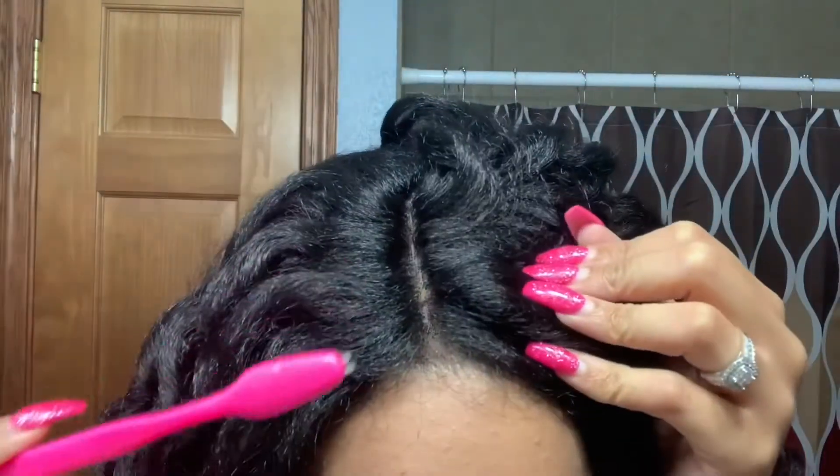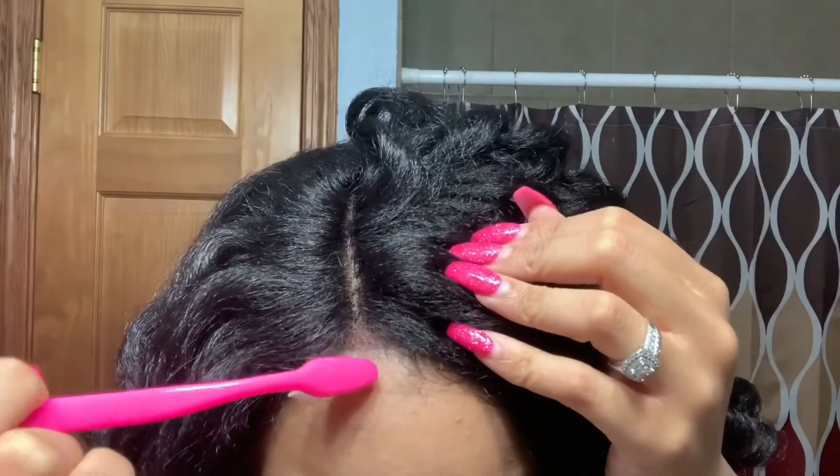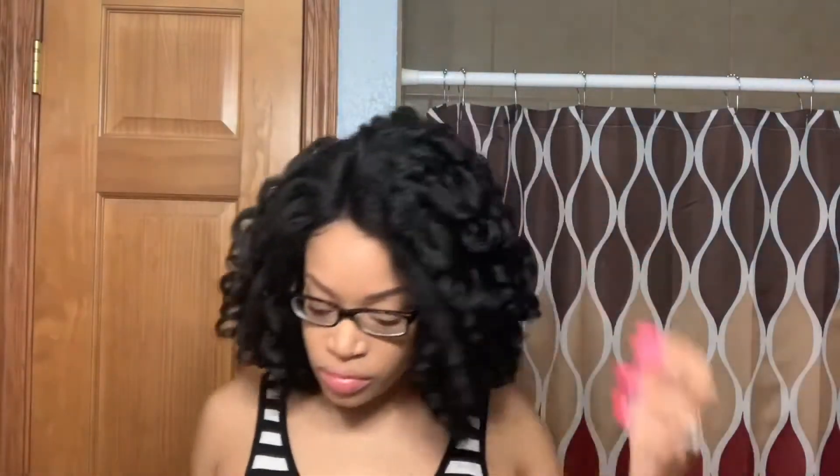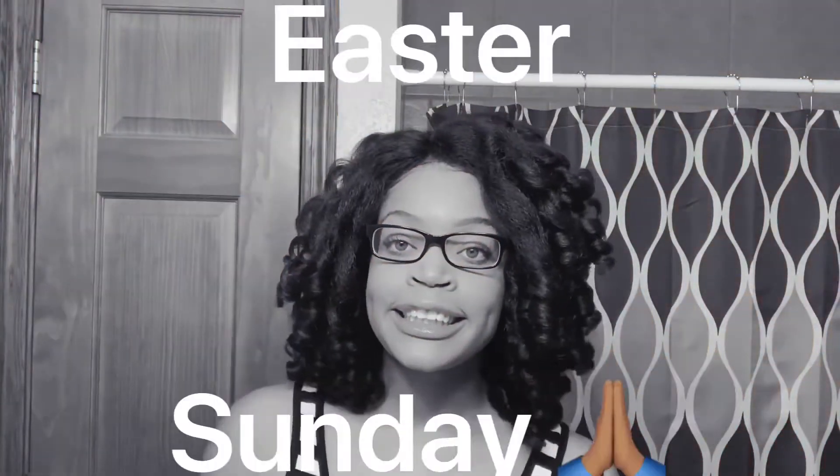The wig itself is bomb, it's beautiful — I'm just trying to figure out what I need to do to make it even more popping. The part looks wonderful, the lace is well blended, and I don't even have any concealer or powder. You can see these edges — that is not my hair, that is the wig's edges. It was still giving me very much first day of school, very much Easter Sunday.